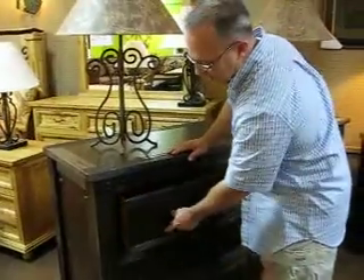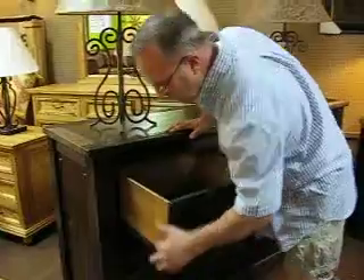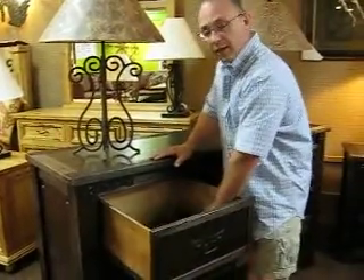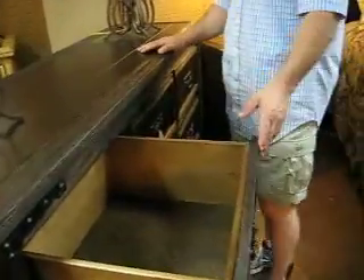If you notice the action on this, this is a full extension drawer glide, dovetail drawer sides, solid wood, and on the inside it's lined with a soft lining. So if you want to use this as a Delca drawer, of course, it's fantastic for it.